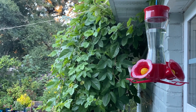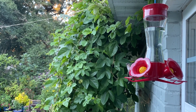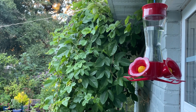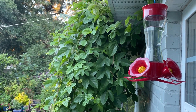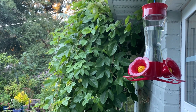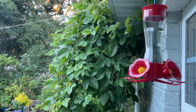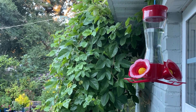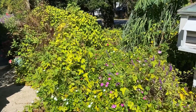My co-workers didn't know that hummingbirds fought over feeders until I showed them a video. I think they just enjoy the fight, actually. One time I had three hummingbirds and three feeders, and it didn't matter that they each had their own — they still fought over them. There are so many butterflies out here right now!